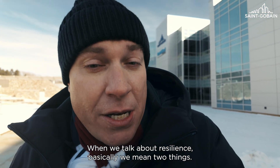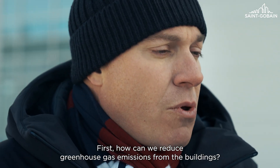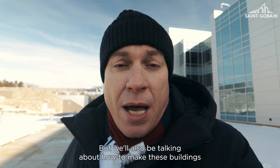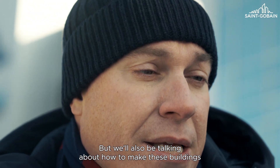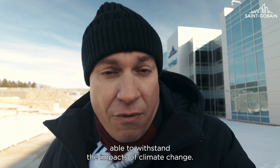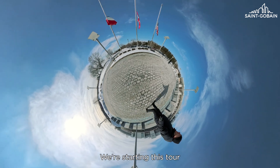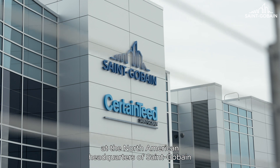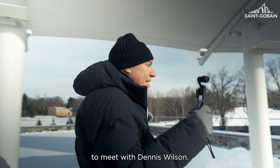When we talk about resilience, basically we mean two things. First, how can we reduce greenhouse gas emissions from the buildings? But we'll also be talking about how to make these buildings able to withstand the impacts of climate change. We're starting this tour in North America in Malvern, Pennsylvania at the North American headquarters of Saint-Gobain to meet with Dennis Wilson.